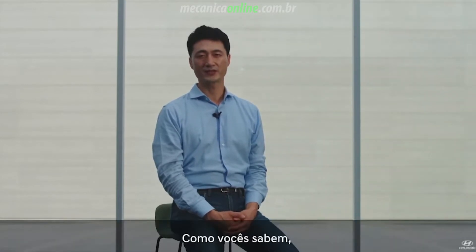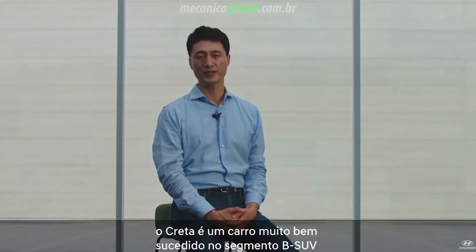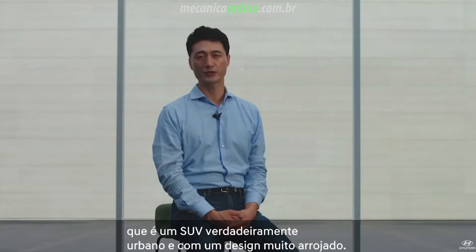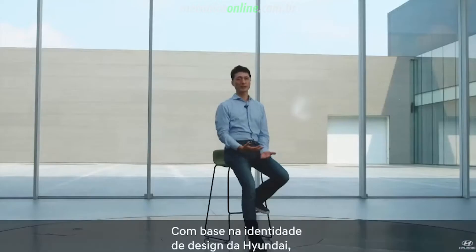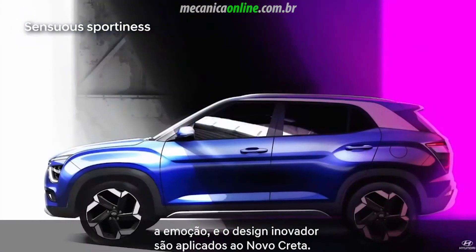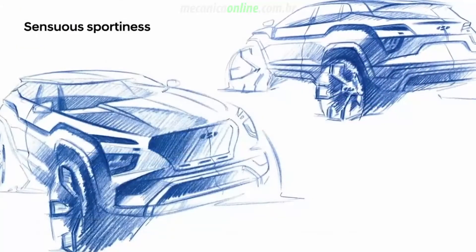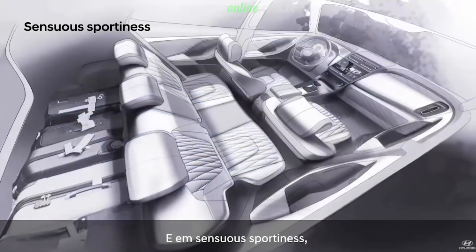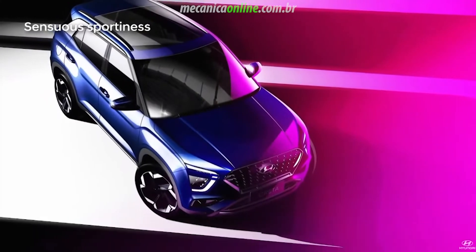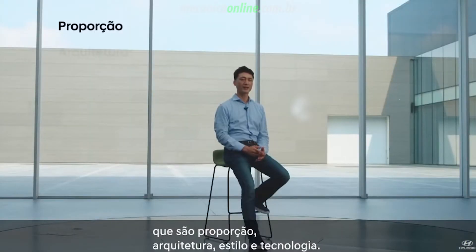As you know, Creta is a very successful B-segment SUV, and we are very excited to launch the brand-new Creta that is truly an urban, confident SUV. Based on Hyundai's design identity — sensual sportiness — emotional and innovative design is applied to the new Creta. In sensual sportiness, we have four design attributes: proportion, architecture, style, and technology.